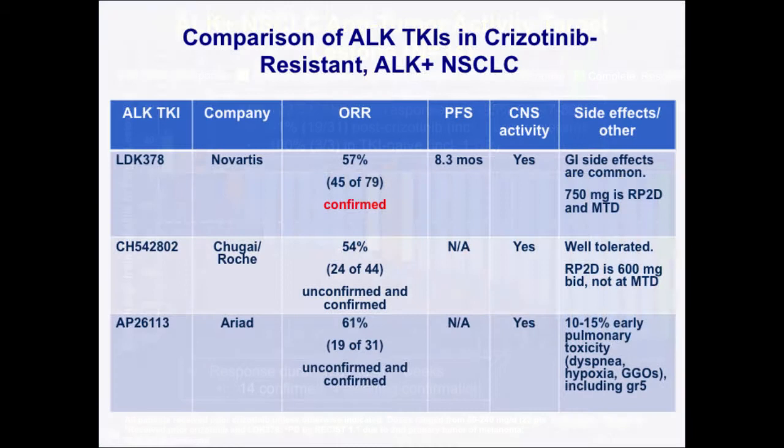Comparing these three ALK inhibitors — LDK, electinib, and the ARIAD compound — the response rate across all three is quite similar, between 50 and 60%. Note that the LDK378 response rate of 57% is a confirmed response rate; when unconfirmed responses were included it was actually 80%. The Chugai-Roche and ARIAD compounds have unconfirmed response rates in the 50% to 60% range. We only have PFS data for LDK, with a PFS of 8.3 months in crizotinib-resistant patients. All three drugs have shown very good CNS activity, and many of these compounds will almost certainly have a role in treating patients with refractory CNS metastases after crizotinib.